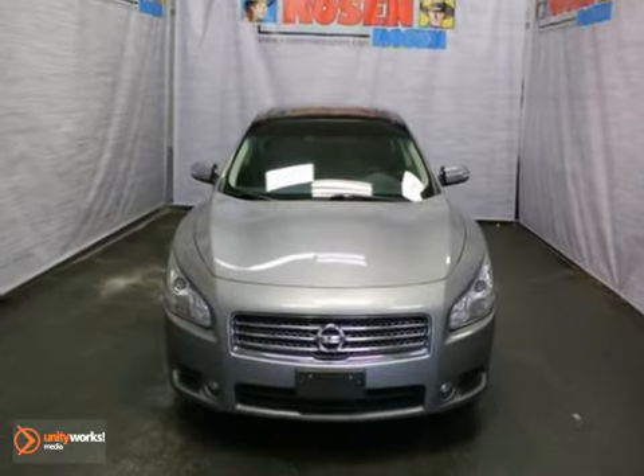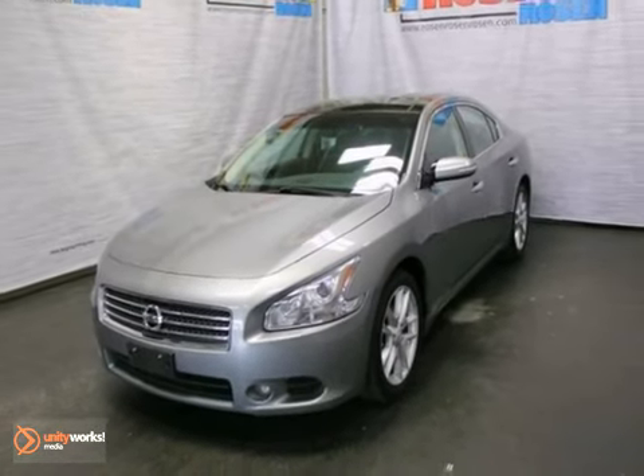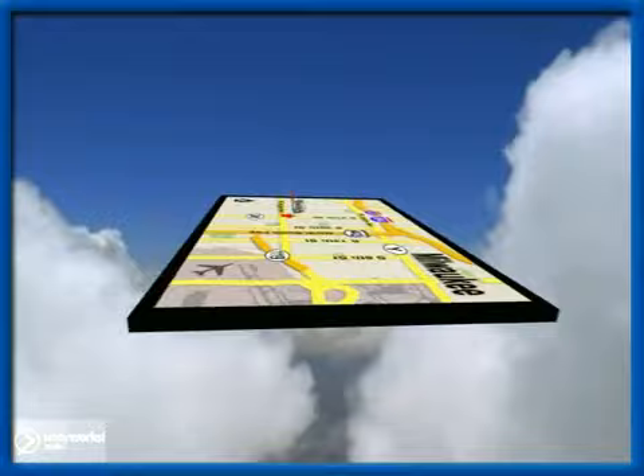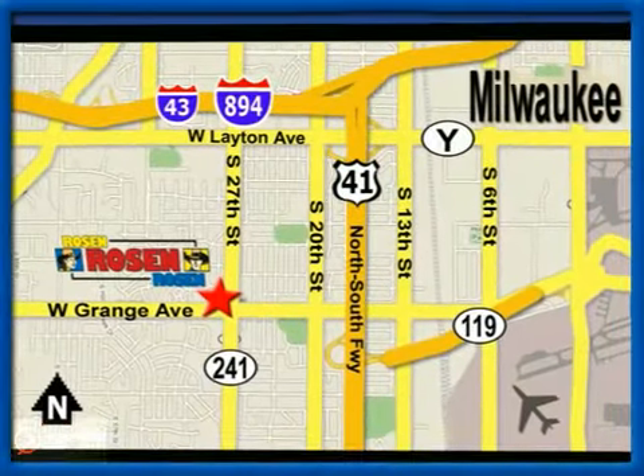You don't want to miss out on this one. Come on out and test drive this Nissan Maxima today. No pressure, no games, no aggravation. That's Rosen Nissan Kia. We're conveniently located just west of Mitchell International Airport at 5505 South 27th Street.